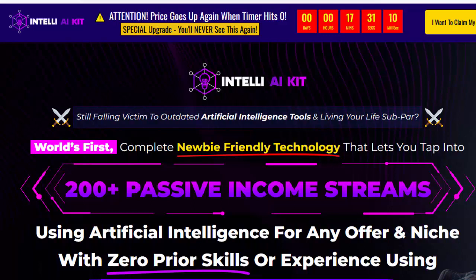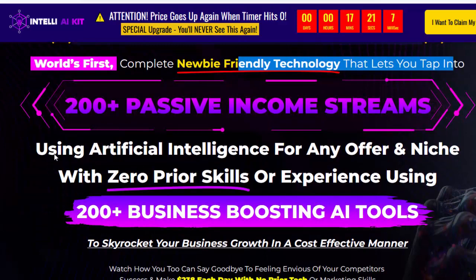Hello, welcome to my Intel AI Kit Review. World's first complete newbie-friendly technology that lets you tap into using artificial intelligence for any offer in niche with zero prior skills.